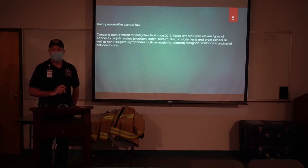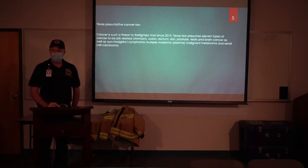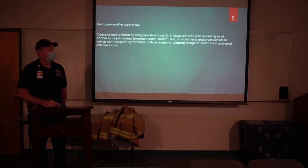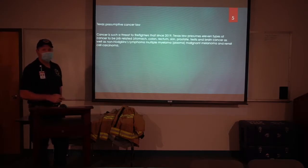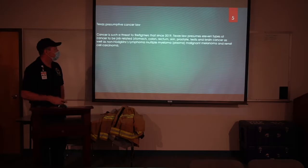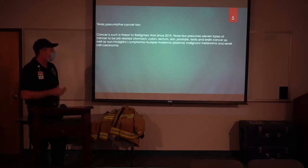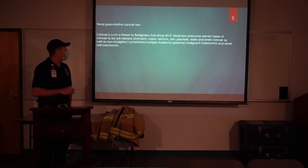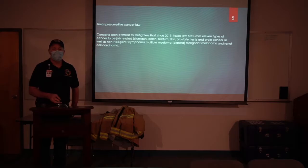Texas has a presumptive cancer law. What that means is that if you're diagnosed with one of 11 specific types of cancer, it's assumed that you contracted that on the job. Some of those are the ones we've heard about — our brothers and sisters have battled skin cancer, prostate cancer, blood cancer. These are things that are a reality. When an insurance entity admits responsibility, you know that this is a big deal.